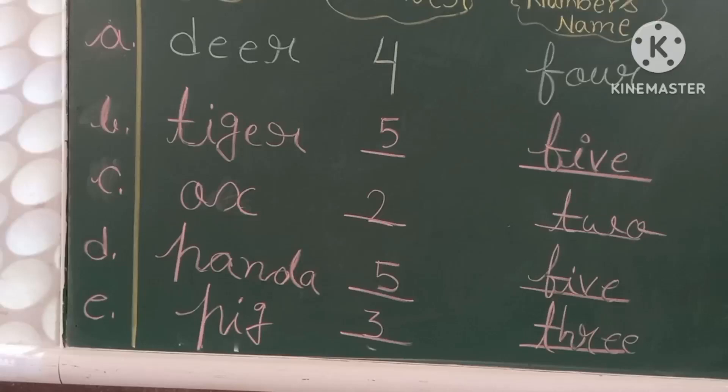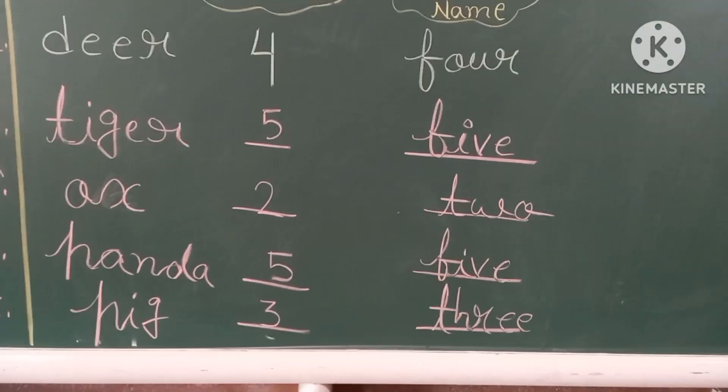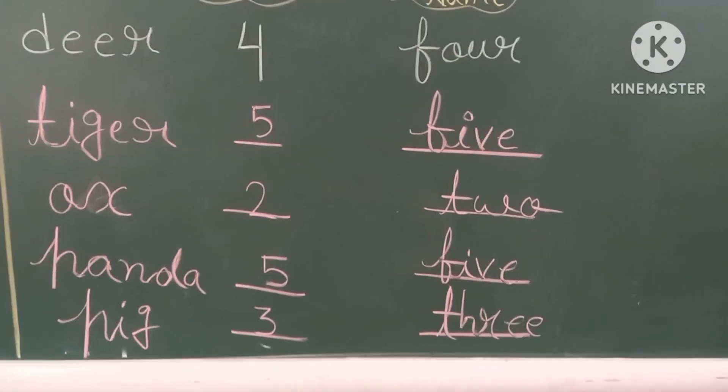Then C: Ox. How many letters are there? Two. That's why I have written here T-W-O, 2.